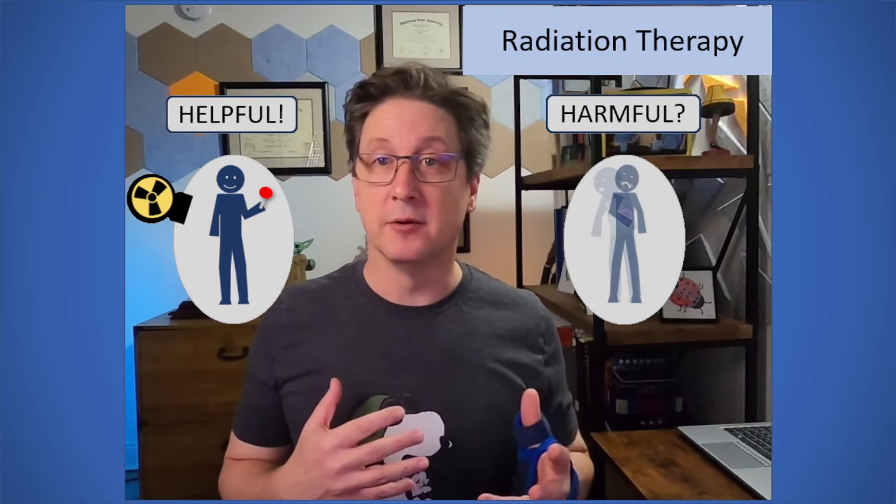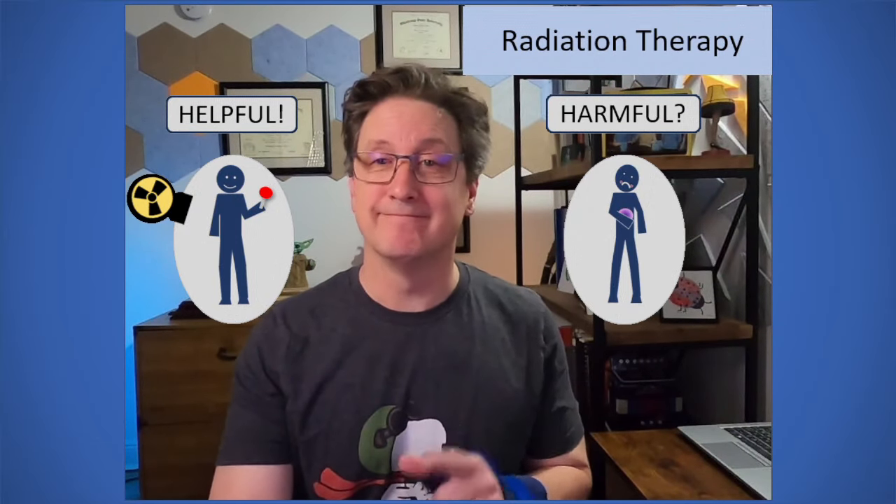Hey everybody, MediFizMan here. I am a medical physicist who has spent my entire career researching how radiation interacts with the body for the purpose of improving how we image, diagnose, and treat disease. We are here today to talk about radiation therapy — in particular, how helpful is it? Can we use radiation to treat cancer, get us cured up, and let us go on about our lives? Or is it harmful? That's what we're going to talk about today.